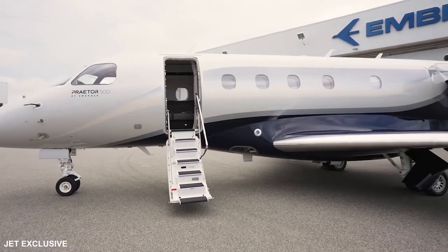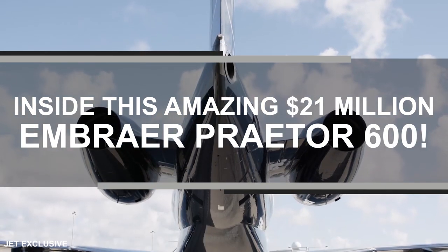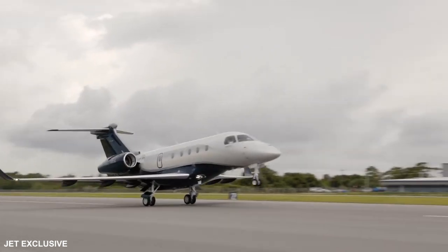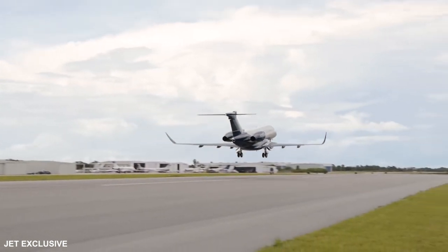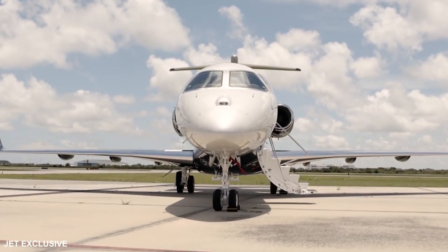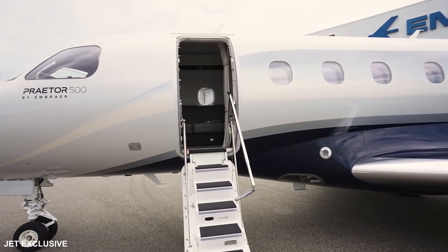In today's video, we're going to show you inside this amazing $21 million Embraer Praetor 600. The Praetor 600 elevates the super mid-sized segment to new heights via impressive standards of speed, range, and accommodations that raise the bar well beyond the reach of would-be competitors.